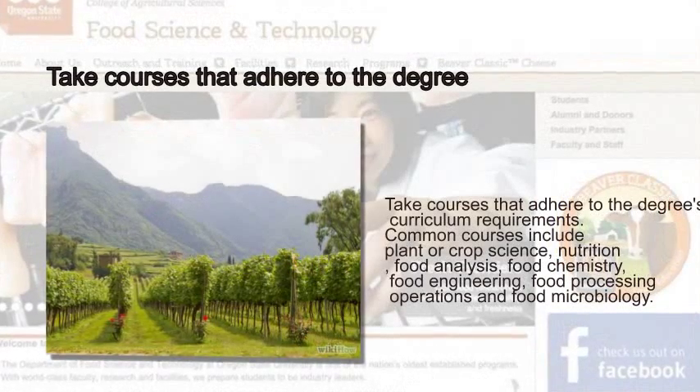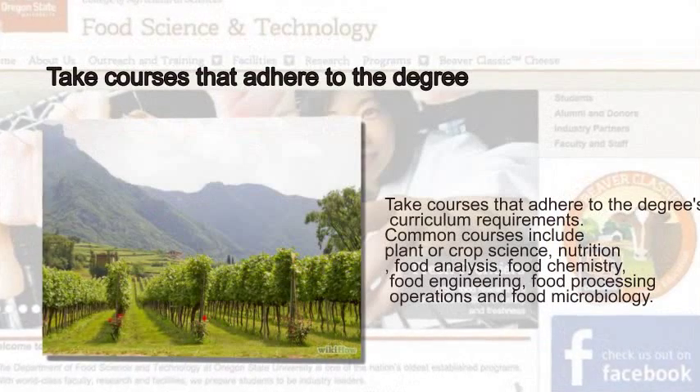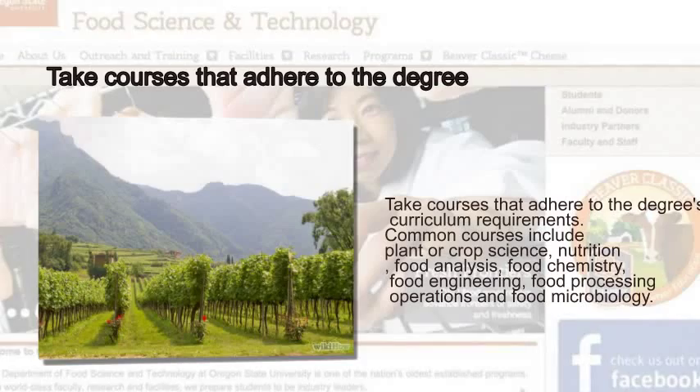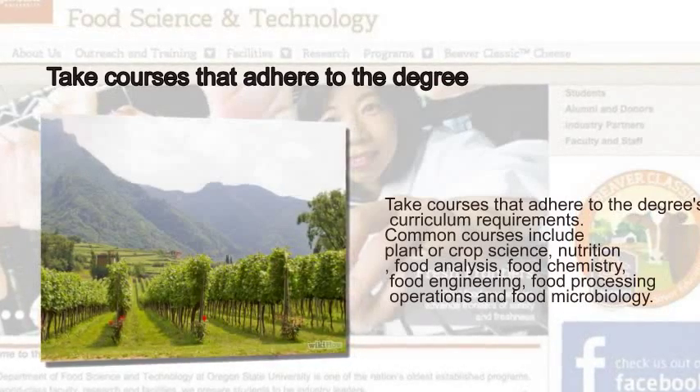Common courses include plant or crop science, nutrition, food analysis, food chemistry, food engineering, food processing operations, and food microbiology.